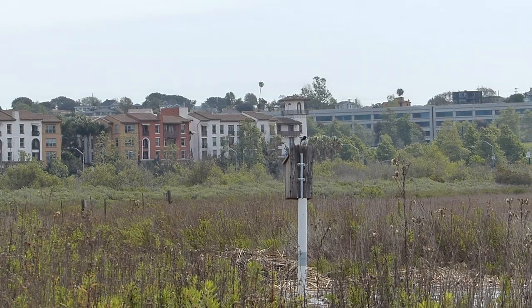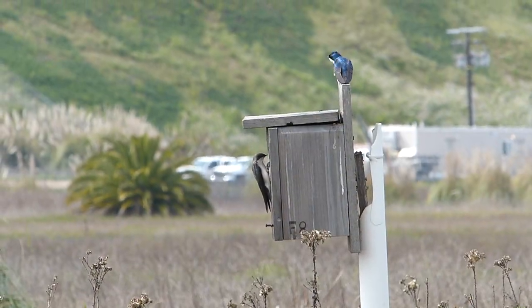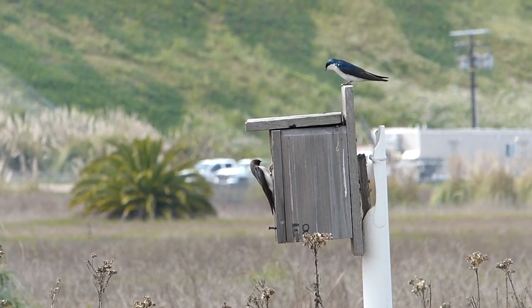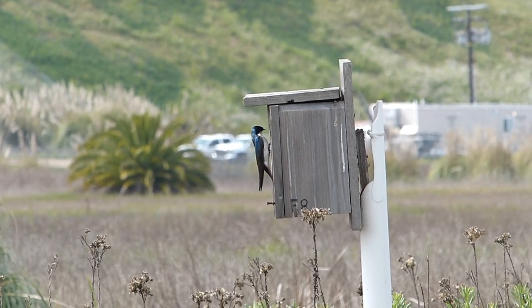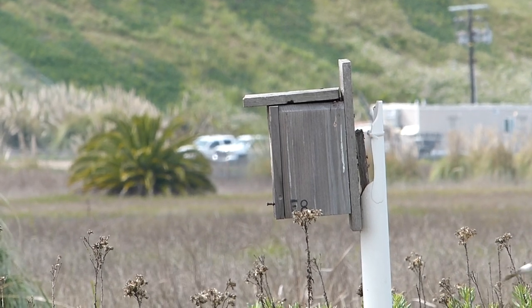The housing market is notorious in Los Angeles, and that is no different for wildlife. In a highly urbanized area, it can be hard to find the right habitat to start a home. For species that have specific housing requirements, this can make for some intense searching and even battles over prime real estate.